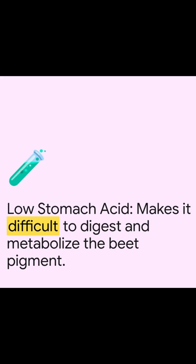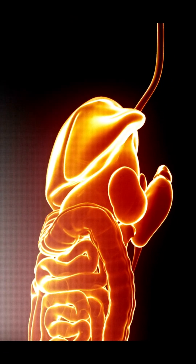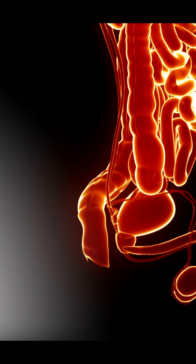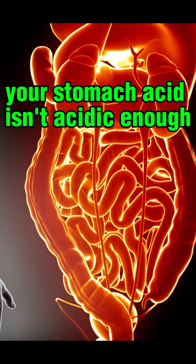Your stomach acid plays a role. Here's the science: if your stomach acid is too weak, betanin survives digestion. It slips through your intestines, enters your blood, and gets filtered by your kidneys. Boom — pink pee! So yeah, beeturia might mean your stomach acid isn't acidic enough.